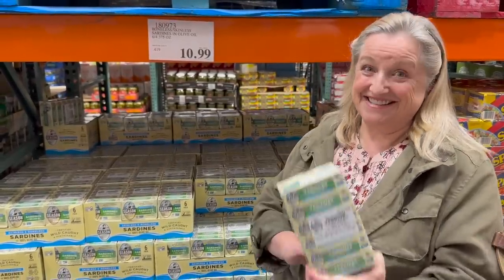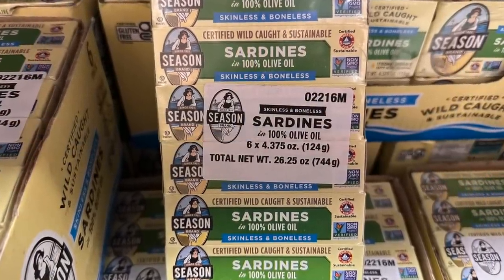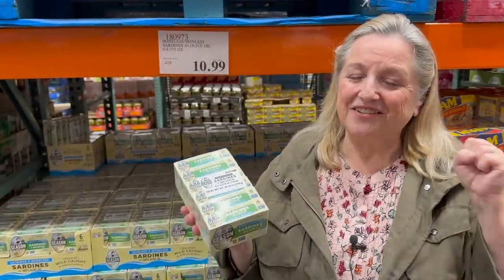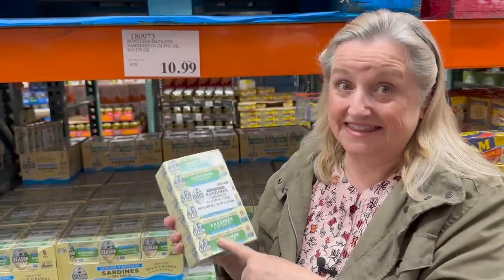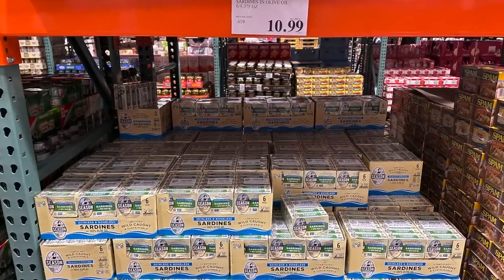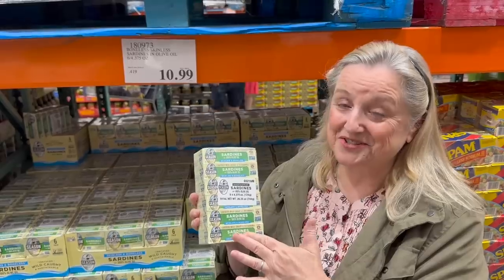If you've been with me a while, you know I'm going to tell you to stock different types of canned fish. One of my favorites to stock is sardines. I know many of you have never tried them, but I do have a recipe — and so many of you have said you'd trust me and try it, then come back to tell me you love them. These are high in omega-3s. For those who like skinless and boneless, that's exactly what these are — $10.99 for six cans of wild-caught, certified sustainable sardines in olive oil.